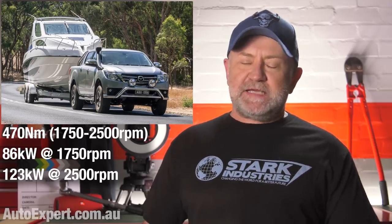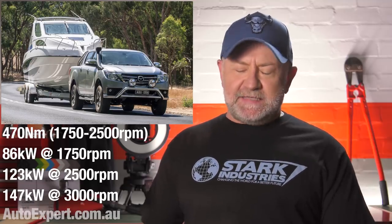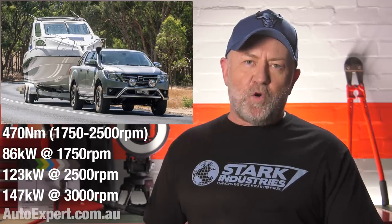Say you're on a particular hill at a particular speed and you can be in 4th gear at 1,750 or 3rd at 2,500 — go for 3rd if you want additional performance, because that's where the power is. Peak power is 147 kilowatts at 3,000. Performance is even better at 3,000 because the power is greater, even though torque is actually less. So on the same hill at the same speed, 2nd gear at 3,000 is the winner. Changing to a gear that delivers more power will always deliver more performance, at any speed, on any hill. It's that simple.